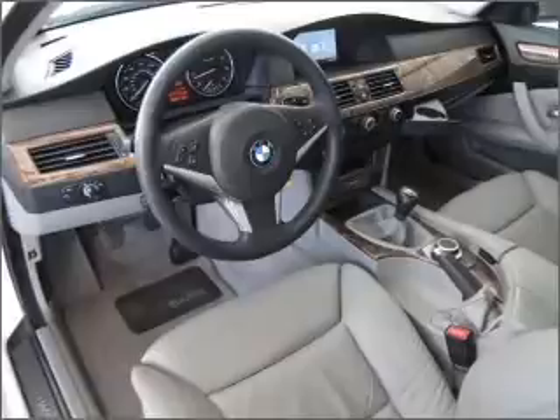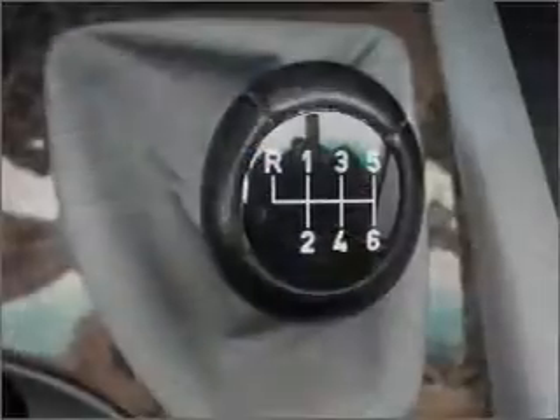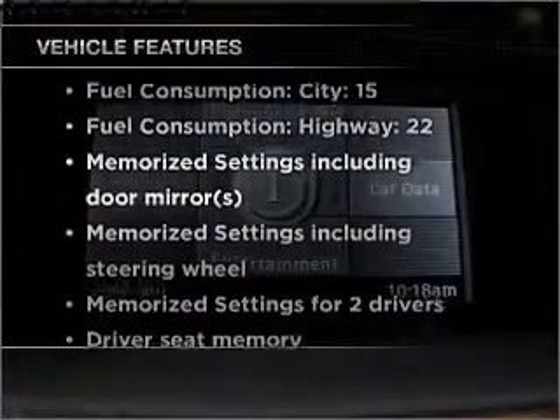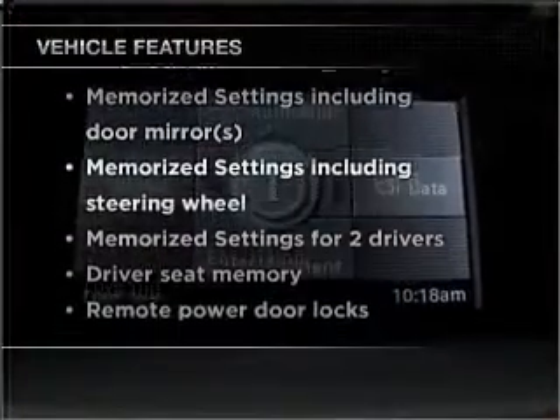The anti-lock braking system will keep you safe on the road. Let the sunshine in with a sunroof. Memory settings are just one of the extras. And with these notable features, you won't want to miss out on the opportunity to own this amazing vehicle.